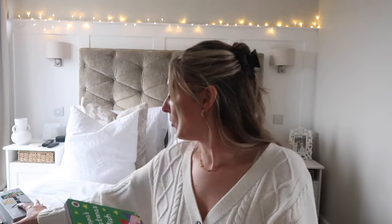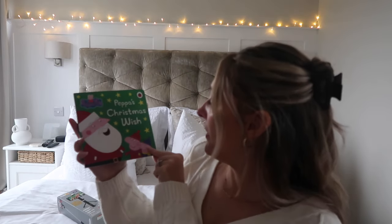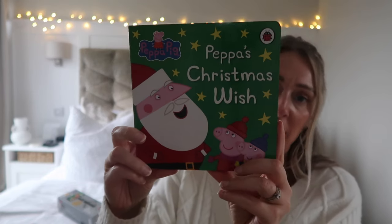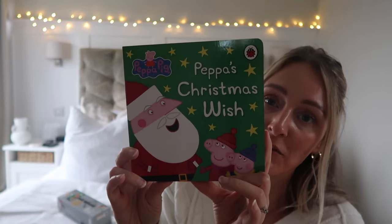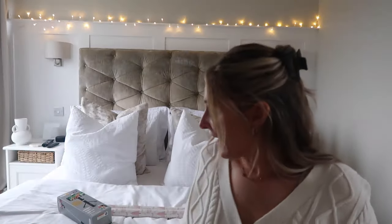Speaking of Penny, let me do her gifts first. For her stocking, I got the Peppa's Christmas Wish book — she loves the Peppa books. I usually get them in B&M or Home Bargains because they're very reasonable. The back says £5.99 but I'm pretty sure this was only £1.50. They're short and easy to read, which is perfect so she doesn't get distracted halfway through.